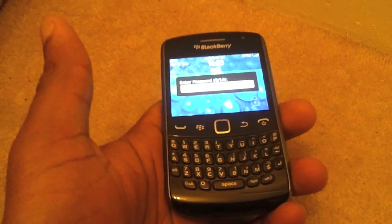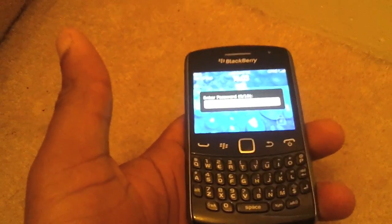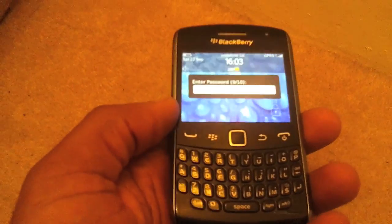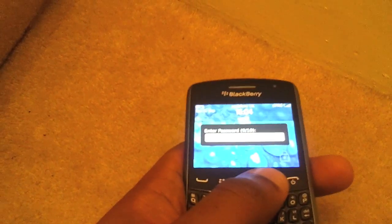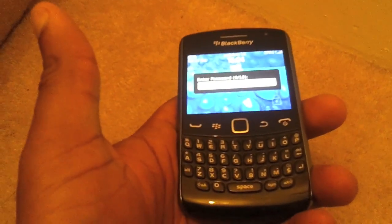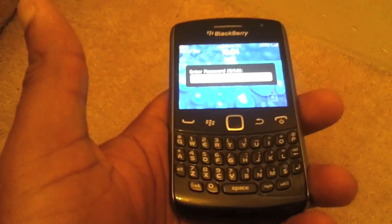I'm bringing you a video today telling you how you can get back into your BlackBerry if you've lost your password. A couple of things to bear in mind: if your BlackBerry was supplied to you from work and you've forgotten your password, the best thing to do is contact technical support at your workplace. They can log on to something called a BlackBerry Enterprise Server and reset your password.